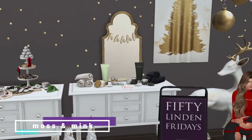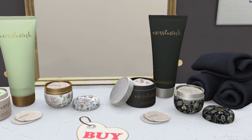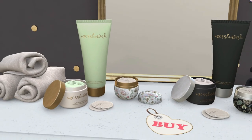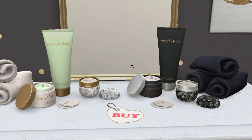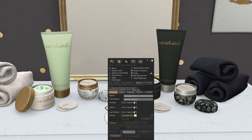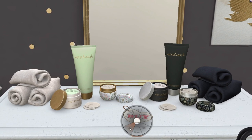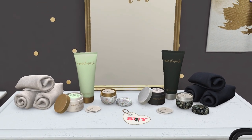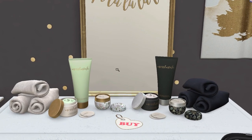At Moss and Mink we have a face treatment set for guys and girls. The guys have a black version and there's a green one too. You buy all of them together for 50 Lindens — it's three land impact per pack and you get everything in one purchase. It's very cute, I'm buying two sets — wait, you just buy one and you get all of them.